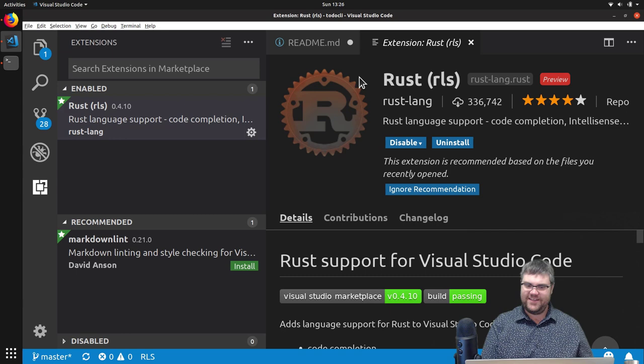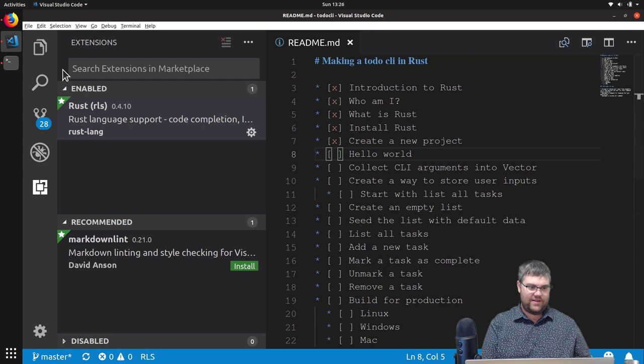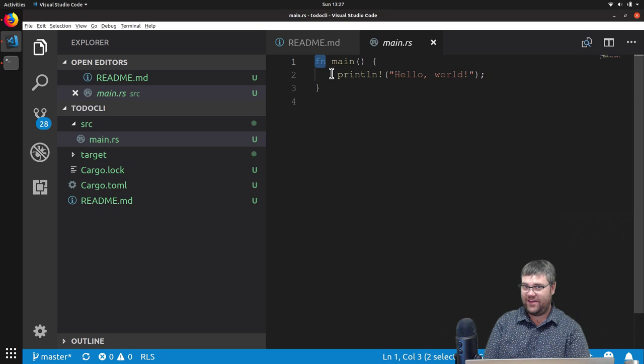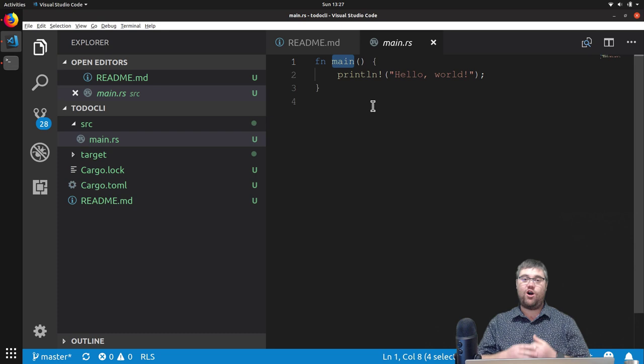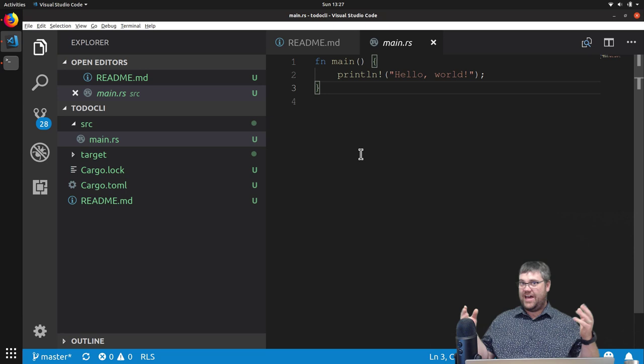We're going to get our Hello World up and running. This is not that hard because when we do a cargo new, it actually gives us a Hello World right there. We have a function — functions use 'fn' instead of the word 'function.' Every single language seems to do their function definitions differently. 'fn' to create a function. 'main' is the name of a function that must be in all Rust programs that are normal programs. There are programs which are libraries or other things that don't have those, but that is way beyond the scope of today.